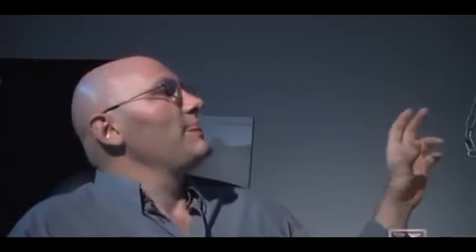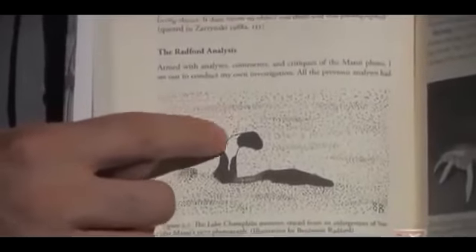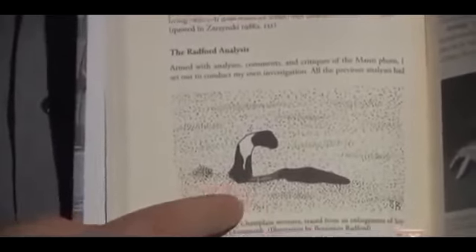Radford created an animation using a scale model of a tree stump, rotating it 360 degrees to show how it could look like a lake monster from a certain perspective. His analysis of the Mansi photograph suggests the head and neck aren't actually connected — what appears to connect them is a shadow from the sun. But Mansi herself is unmoved: the photograph has been scrutinized for almost 30 years, and she insists they cannot debunk it. This is exactly what she saw.